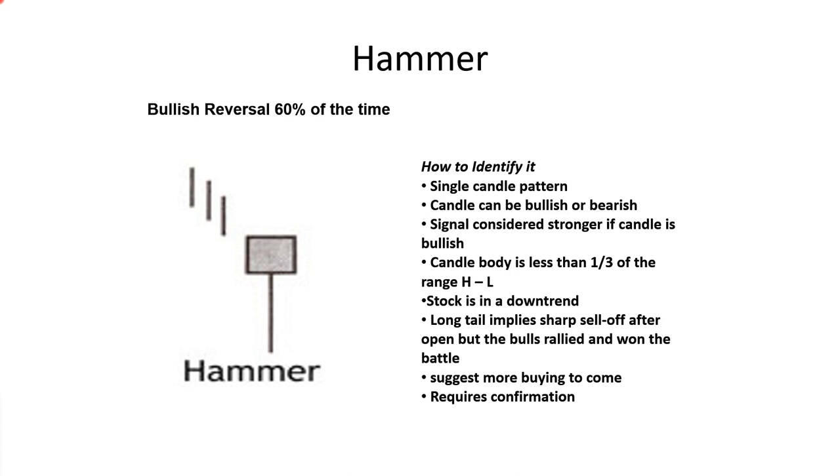Hammers are a single-candle pattern. Personally I don't rely on any single candlestick, but it has a 60% accuracy rate. The candle can be bullish or bearish, and the signal is considered stronger if the candle is bullish — meaning it moves in the opposite direction of the trend. So in a downtrend, it's telling us a reversal to a bullish move is coming.